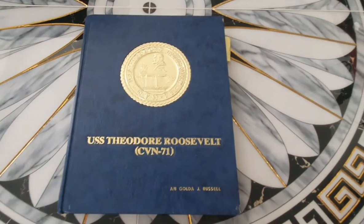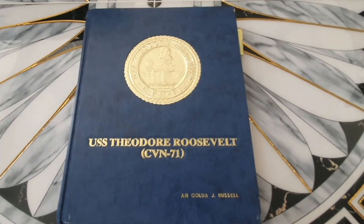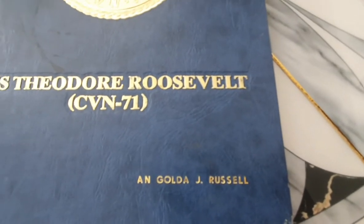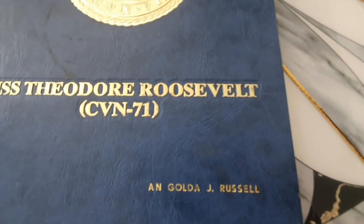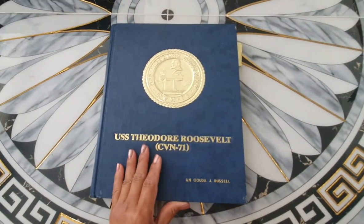This is my first cruise book — my first cruise on board USS Theodore Roosevelt, the CVN-71. And there's my name. I started as undesignated and it says Airman Gola J. Russell. So let's open it.